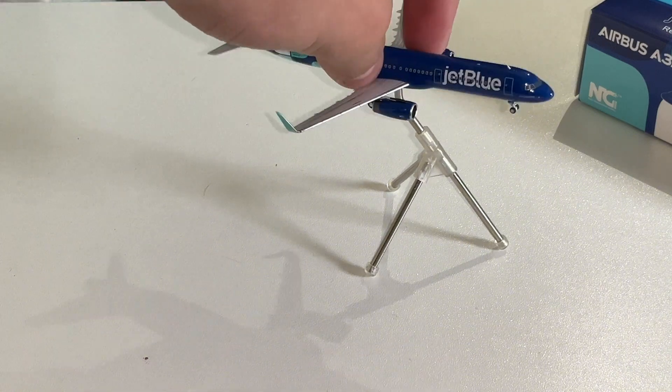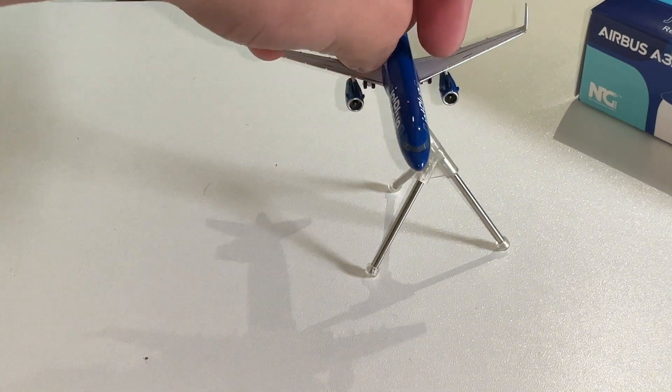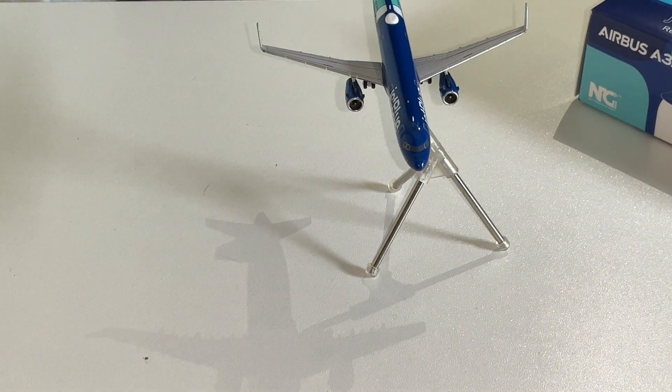Let's turn this model around. As you can see, the front of the plane is very well detailed, as are the engines. A lot of companies tend to forget about the engines and just make it a whole solid plate of plastic, instead of actually modeling the fan blades in the engine. That's one of the reasons why I really like NG — they don't cheap out.